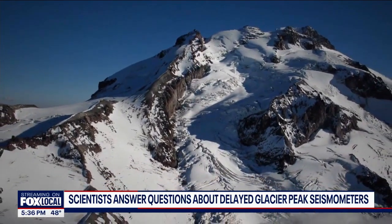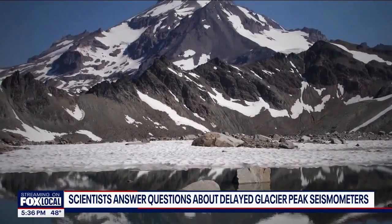But then nature made scientist-in-charge John Major change course. They were planning to go back out fairly soon, but in the meantime Mount Adams decided to perk up a little bit.